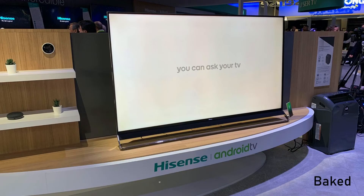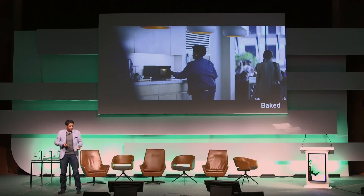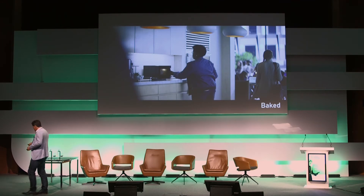We'll control our environment via voice. Companies like Hisense are baking in Google Home so you can talk to your TV and control it, as well as all the other connected devices. But connecting everything via voice is not always practical — Amazon have run a few trials on various products, and I'll show you the results.